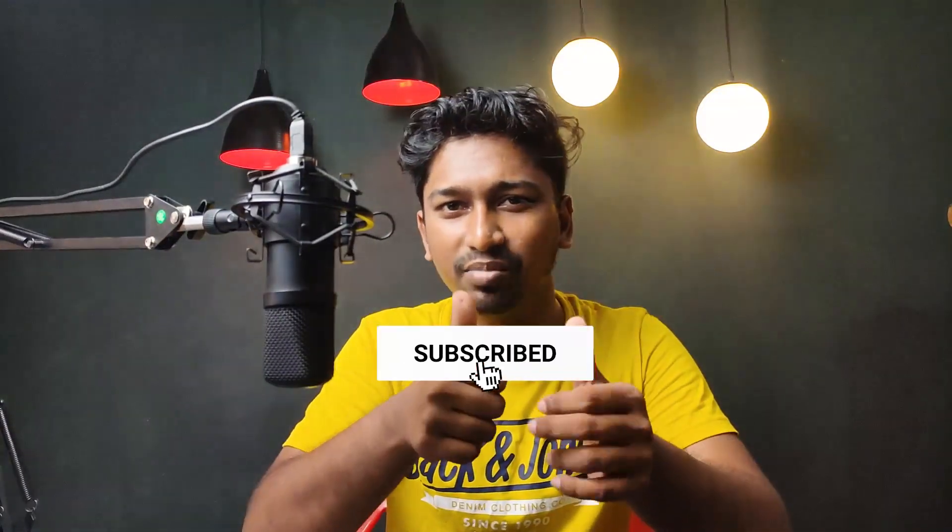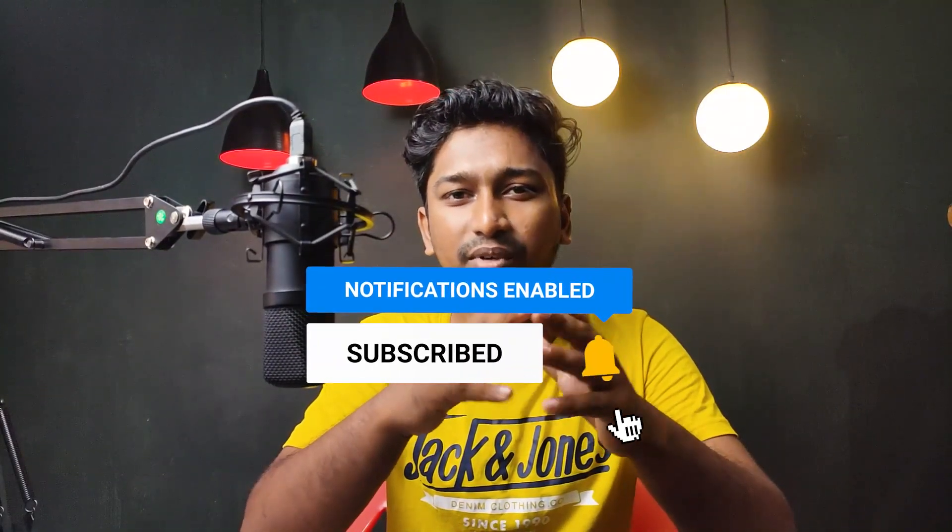If you like this video, please like it. If you want to subscribe, please subscribe.